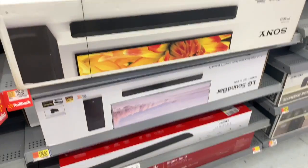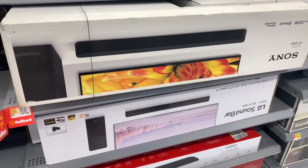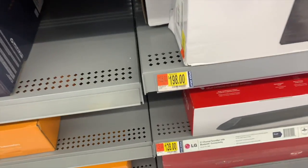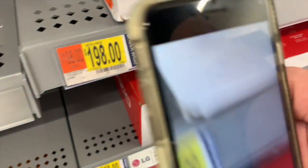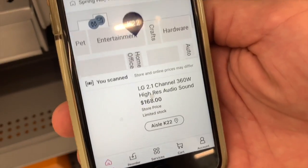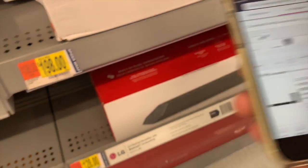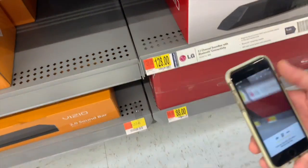Now we're at the sound bars. This right here is an LG sound bar at $198 — we're gonna scan it with the app and see if it's cheaper. It is — it's $168, so that's $30 in savings right there. We're going to scan this next one as well.